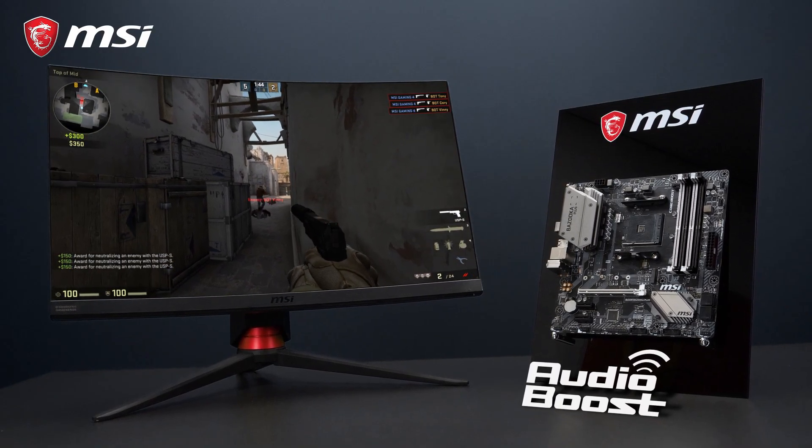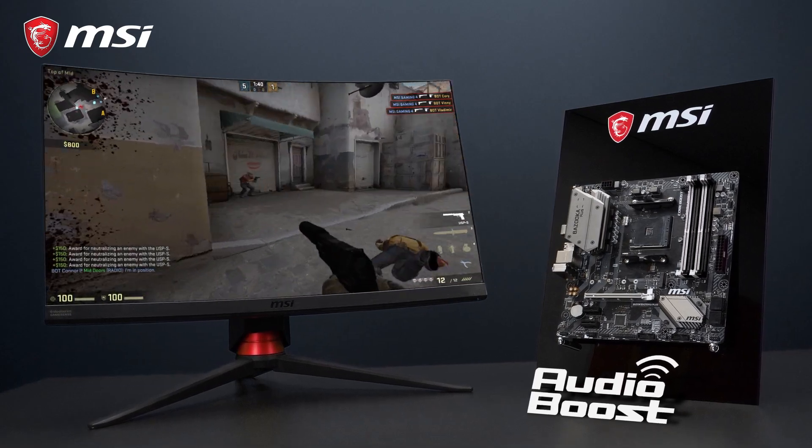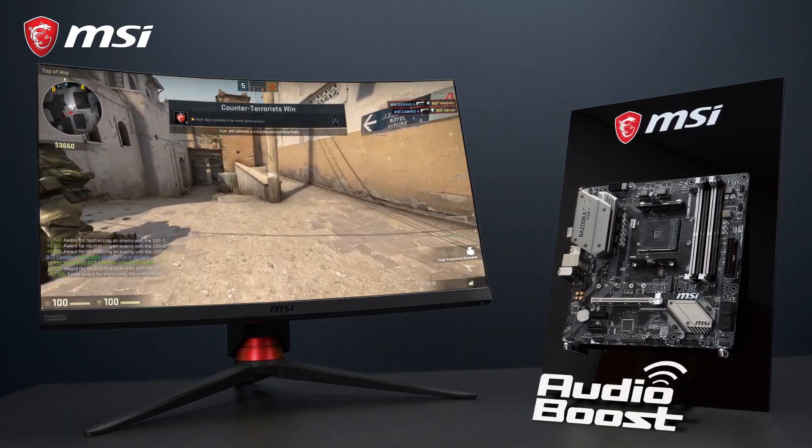The motherboard also features 7.1 HD audio with Audio Boost technology, to give you the competitive edge in games and the richest experience while listening to music.